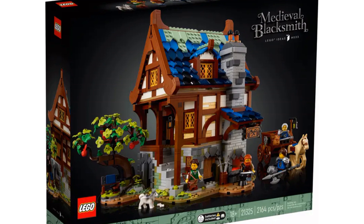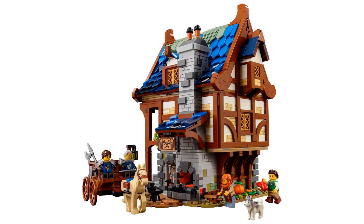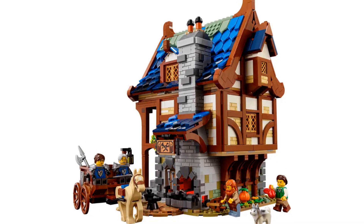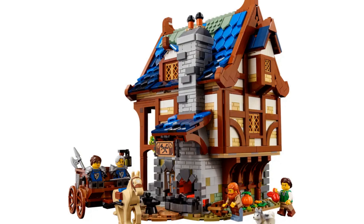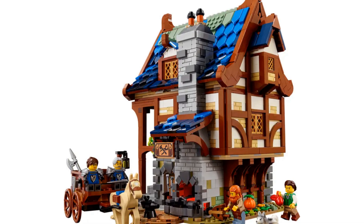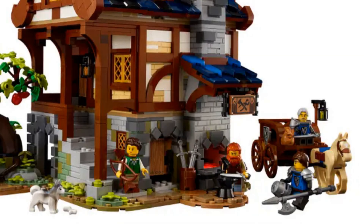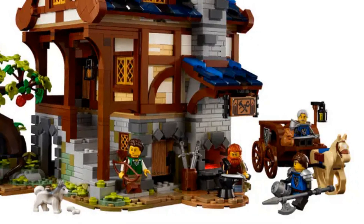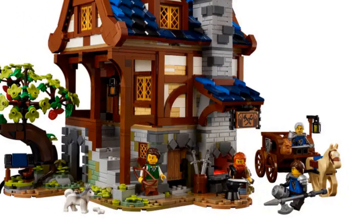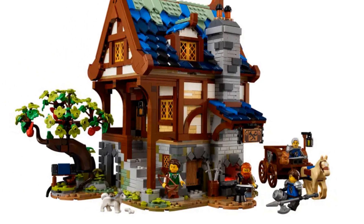The first LEGO Ideas set retiring on this list is the Medieval Blacksmith. The build is spread across three levels and includes a workshop, a kitchen, and a bedroom. The shape of this set is so interesting and the many colors work really well together. It's a beautiful set — it comes with four minifigures, a horse, a dog, and a frog.